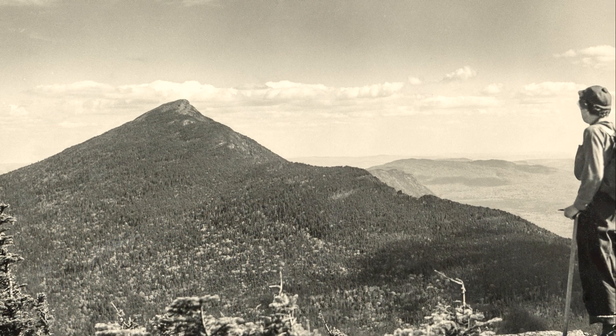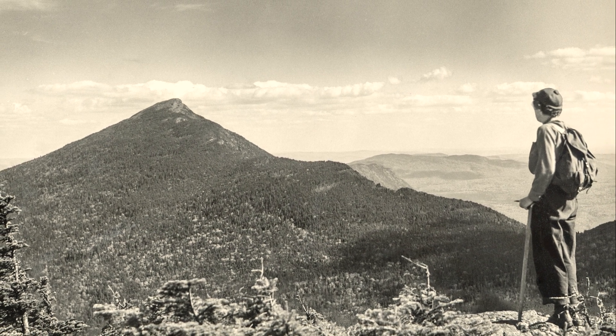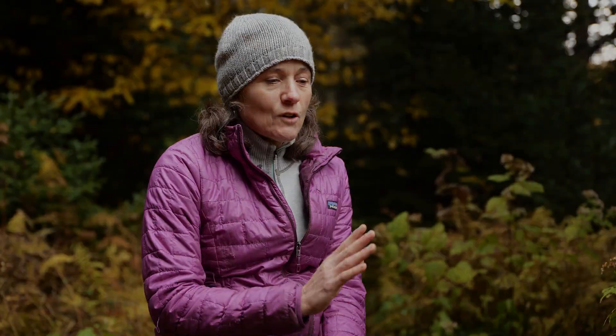But it was about protecting the realm, protecting the landscape. The trail was a means to engage people and to connect them to the land in ways that, as the country was starting to really urbanize, they were losing that connection.